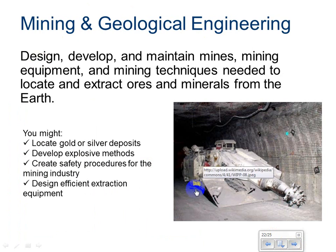Mining and geological engineering — design, develop, and maintain mines, mining equipment, and mining techniques needed to locate and extract ores and minerals from the earth. You might locate gold or silver deposits, develop explosive methods, create safety procedures for the mining industry, or design efficient extraction equipment. A geological engineer can also be interested in petroleum and helping to find oil.